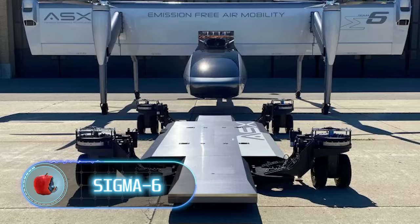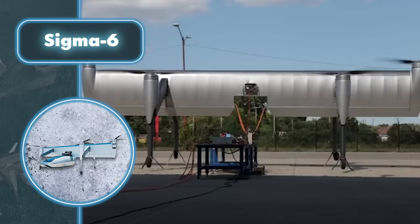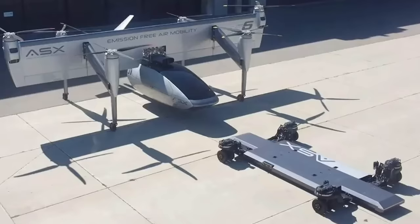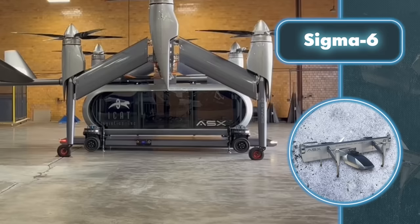Sigma Six: while vertical takeoff and landing transport may no longer be groundbreaking, incorporating such a vehicle into a sophisticated system introduces an entirely fresh perspective. According to ASX, their aircraft with vertical takeoff is essentially a transporter designed to carry a module, which serves as the second component of the system. The third element is a robotic platform tasked with assisting in delivering the module to the aircraft at the right time and place, and ensuring it's properly positioned for flight.